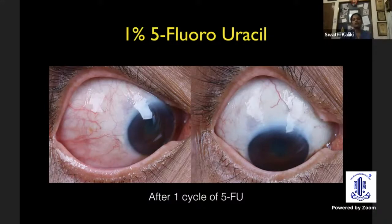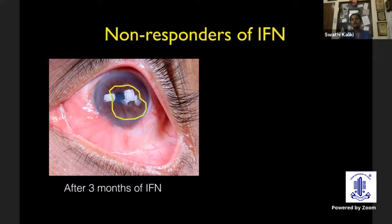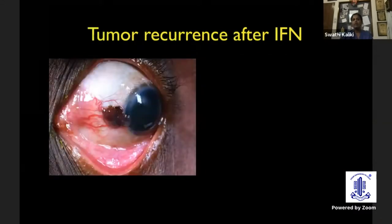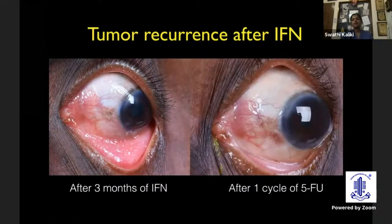The patient doesn't have to travel to us very often. It is also an effective alternative for patients who do not respond to interferon. This patient had received three months of interferon and still had residual lesion — thicker areas visible within the marked circle. We changed the medical management to 5-fluorouracil and did not want to go for surgery, as there was already a pseudo-pterygium inferiorly from a previous surgery. The lesion completely disappeared with just one week of 5-fluorouracil. Similarly, when a tumor recurs after interferon treatment, we can switch to 5-FU, and after one cycle, the lesion disappears.